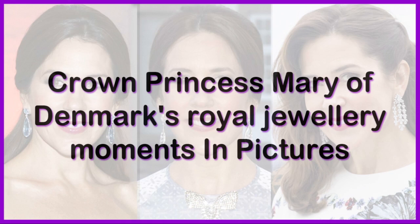Welcome to Unmake a video channel. Subscribe to the channel, like the video and share with your friends. In this video, we will see Crown Princess Mary of Denmark's royal jewelry moments in pictures. This is part 4 of the video.